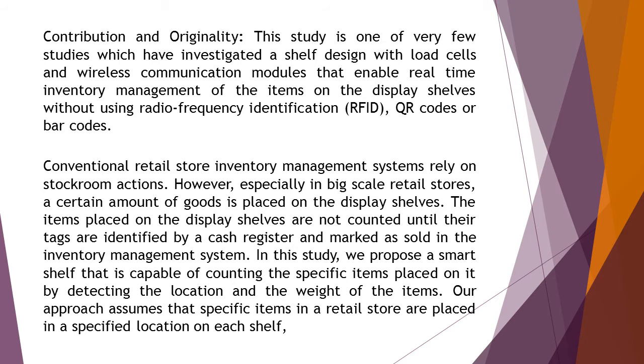Conventional retail store inventory management systems rely on stockroom actions. However, especially in big-scale retail stores, a certain amount of goods is placed on the display shelves. The items placed on the display shelves are not counted until their tags are identified by a cash register and marked as sold in the inventory management system.